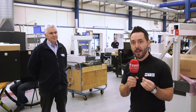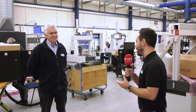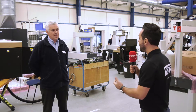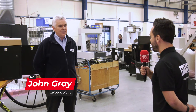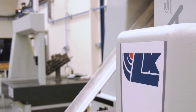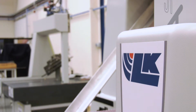It's an absolute pleasure and a privilege today to be at the home of LK Metrology in their production department. I'm joined by John Gray. John, you've been with the company for many years — tell us about the history and heritage behind the production. Well, the company has been going from the early 60s and I actually joined in 1989, but a lot of the staff have remained the same and moved along with the products.